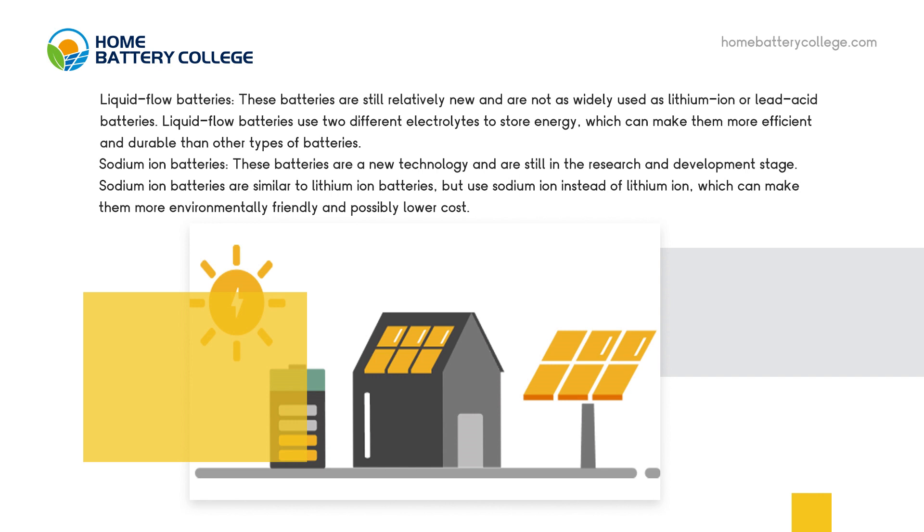Sodium-ion batteries are a new technology and are still in the research and development stage. Sodium-ion batteries are similar to lithium-ion batteries, but use sodium ions instead of lithium ions, which can make them more environmentally friendly and possibly lower cost.